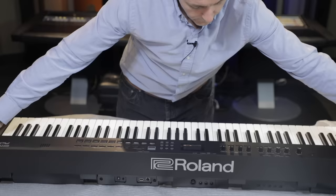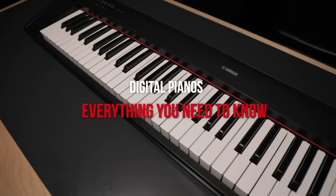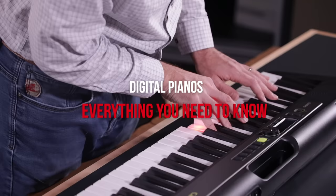Hi everybody, Stu Harrison here with Miriam Pianos on YouTube. In today's video we're going to be covering possibly one of the very first subjects you should be aware of when starting your piano shopping, which is simply an awareness of everything that's out there and the approximate price ranges that go along with them.